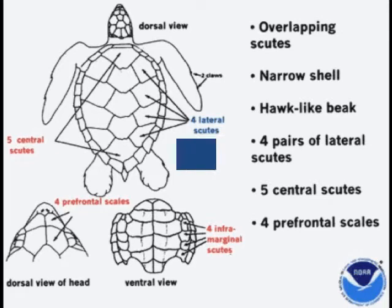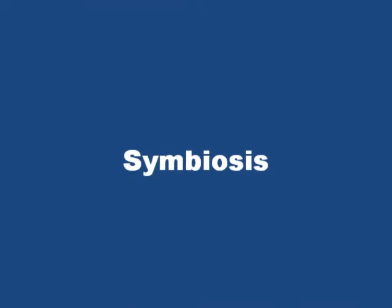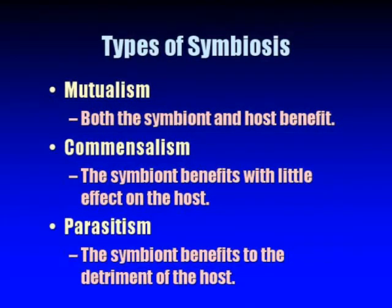There are three main types of symbiosis. There's mutualism, when both species involved benefit. There's commensalism, when one species benefits but the other one isn't affected. And then there's parasitism, when one species benefits and the other is exploited and harmed in the process.